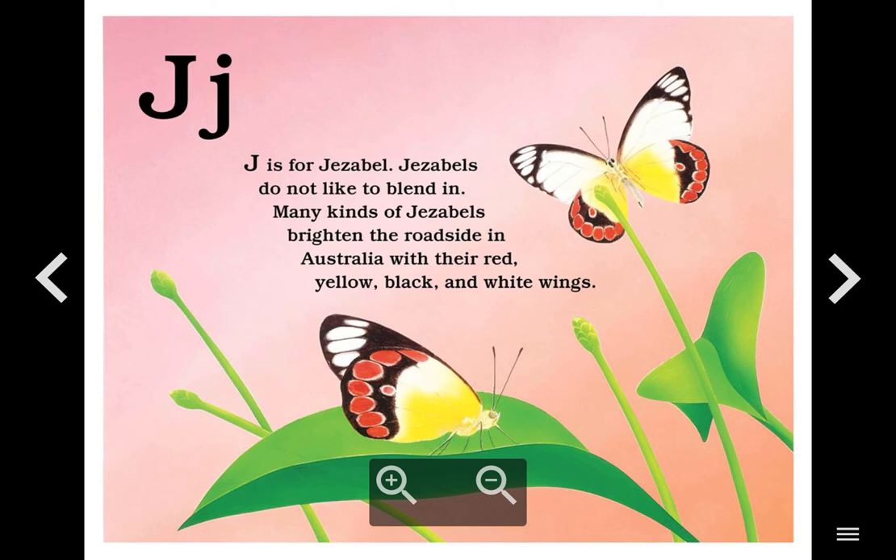J. J is for Jezebel. Jezebels do not like to blend in. Many kinds of jezebels brighten the roadside in Australia with their red, yellow, black and white wings.